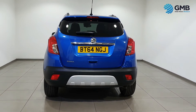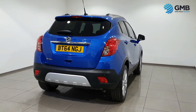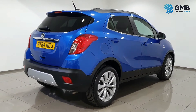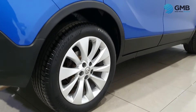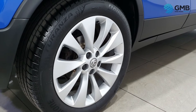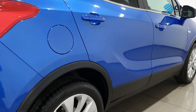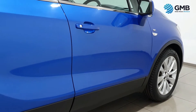They check all the exterior for any signs of chips, dings, dents, scratches, or rust spots. They check all the wheels for any signs of degradation, scratching, or any kind of curbing. They check the tires to make sure they are the best quality.